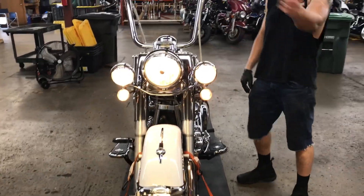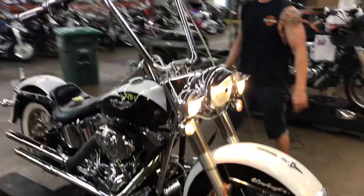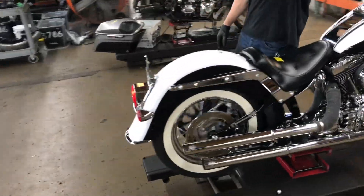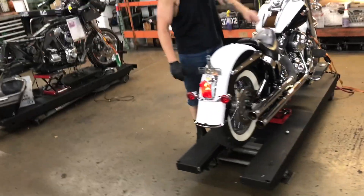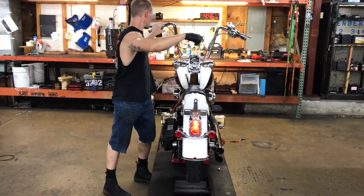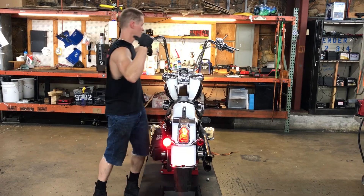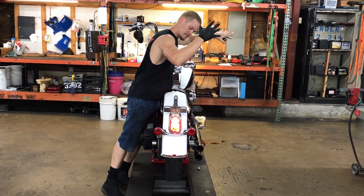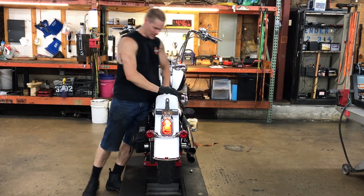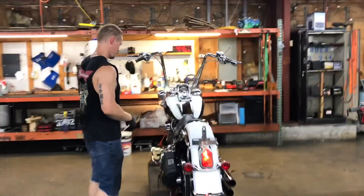No, hold on. Light counter. Light lead column. Headlight. Light lead. Let's go.